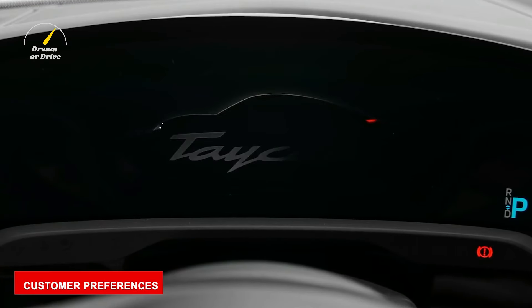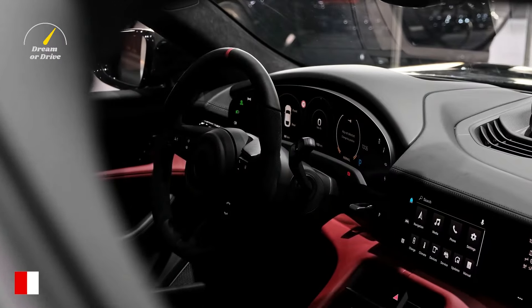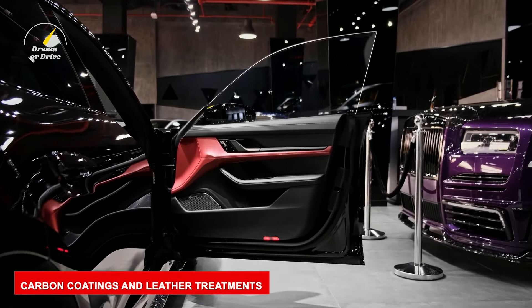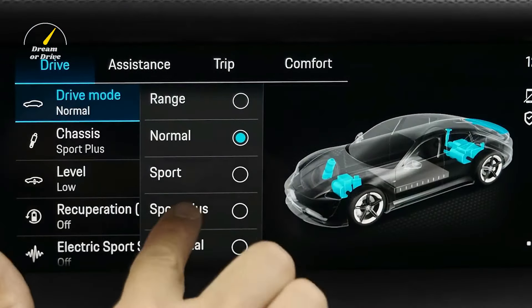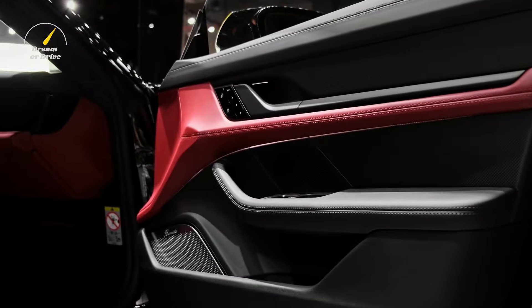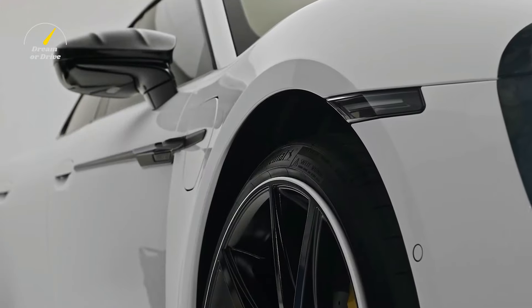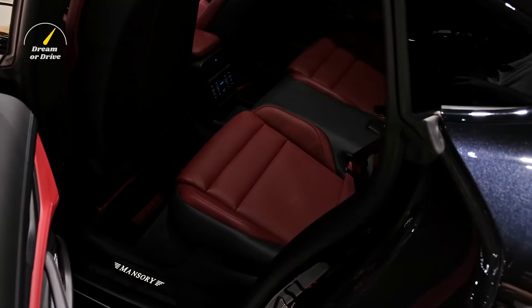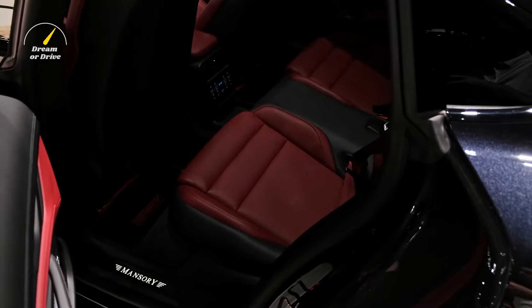For the interior, Mansory gives it special importance and attention. The company primarily emphasizes customizing to customer preferences. The entire interior is completely new from the stock Taycan, with the finest leather all over the cabin. Carbon coatings and leather treatments on every conceivable part are offered. You can opt for contrast stitching in all sorts of wild colors, carbon inlays, floor mats, and an aluminum pedal set, all with discrete Mansory logos — and another logo beside the central console.